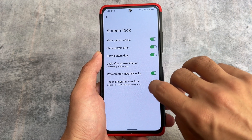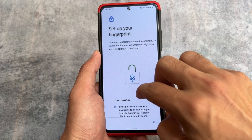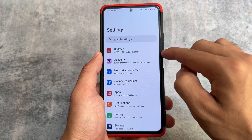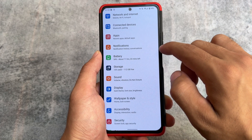Moving on to the security options, you'll notice fingerprint unlock and the same kind of security options available in most devices. There's also SIM card lock. OpenKeychain is something different — to be honest, I'm not fully aware of that one, so we won't go into detail on it.